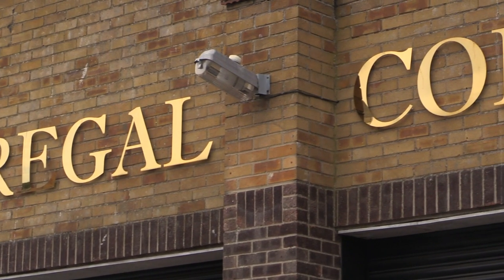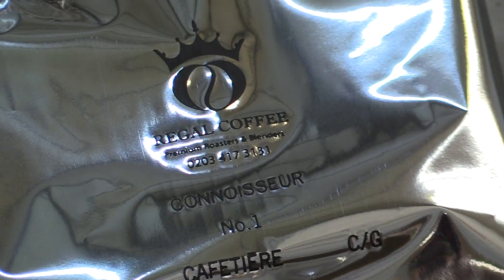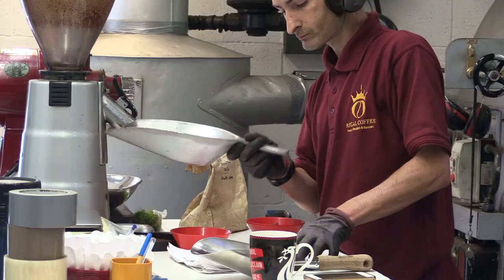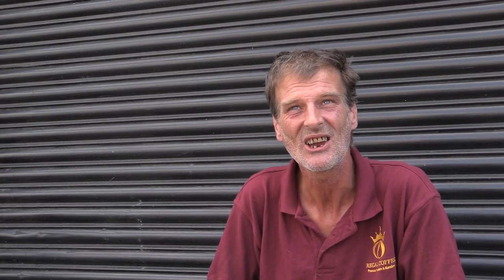We took a trip to Regal Coffee, a roastery based in Kings Lynn who have been perfecting coffee blends and roasts for over 40 years. We were taken around by the production manager Keith, who has worked here since he was 21.